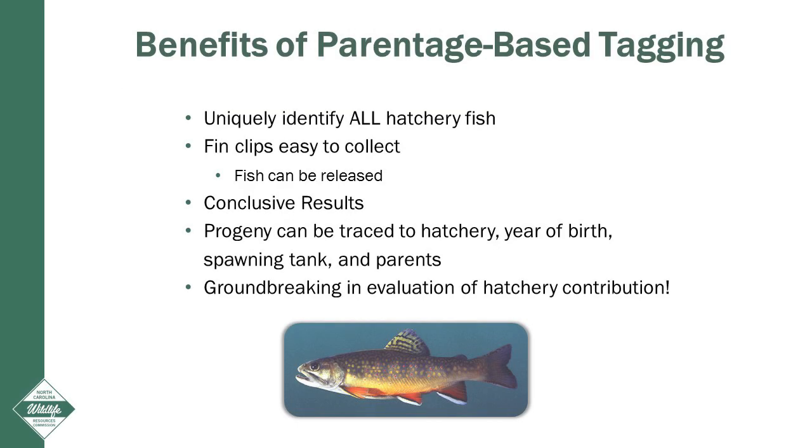The use of parentage-based tagging as a management tool affords many benefits. Genetic markers allow for all hatchery fish to be uniquely identified throughout their life. Fin clips are easy to collect in the field, and the technique allows the fish to be released after processing. Results are conclusive — progeny can be traced back to the hatchery source, the year of birth, the individual spawning tank, and ultimately each mother and father.